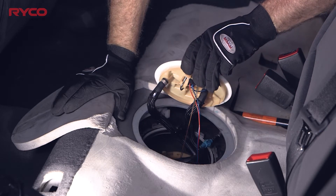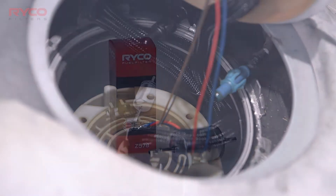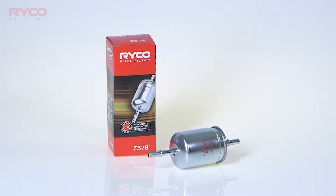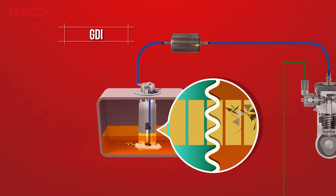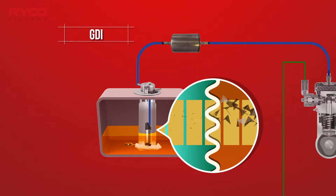Many modern vehicles now use an in-tank filter. This performs the same function as a more traditional external filter seen on older vehicles. Liquid fuel is pushed through the filter media where the finer contaminants and particles are removed and stored.